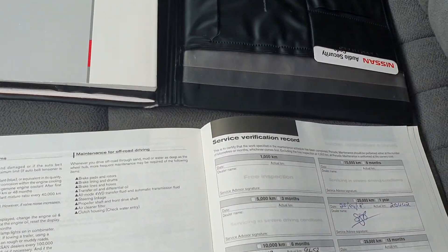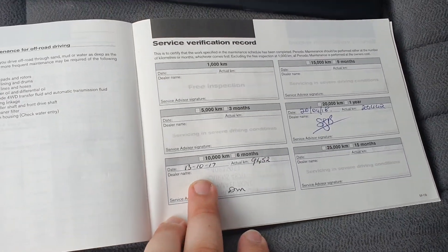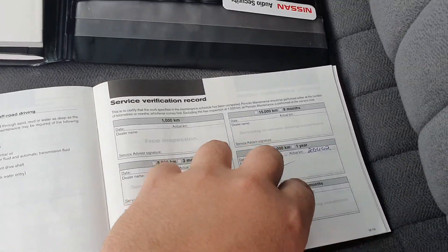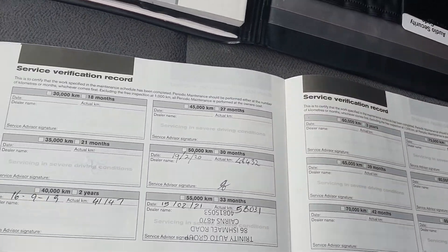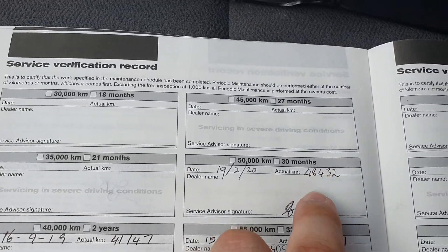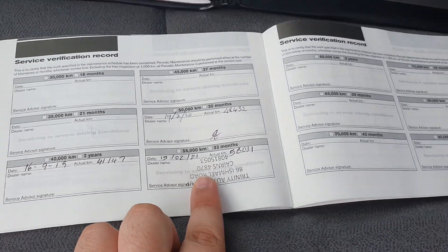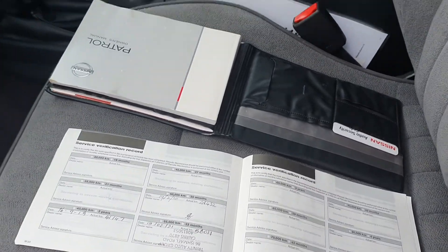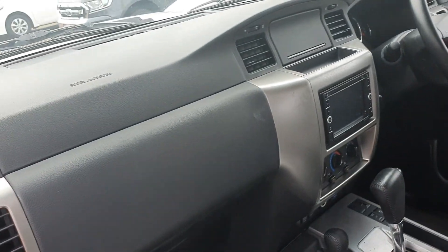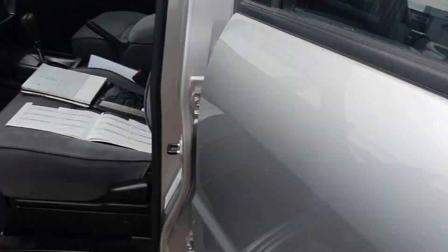Service history has been really well looked after. For a car under 60,000 K's there's not a lot to look at, but you've done your 10,000, your 20,000, then 41,000, 48,000, and the 58,000 service which was done here at Trinity Auto. Really good condition — it's been well taken care of over its years, as you'll see going throughout the car.